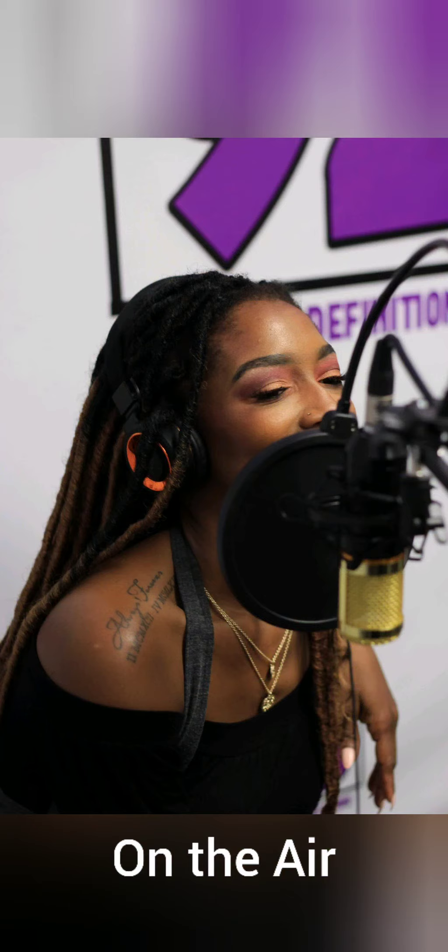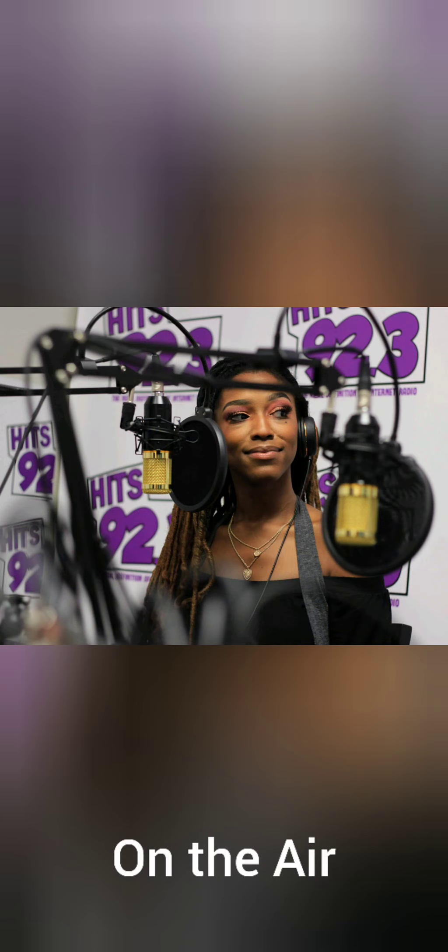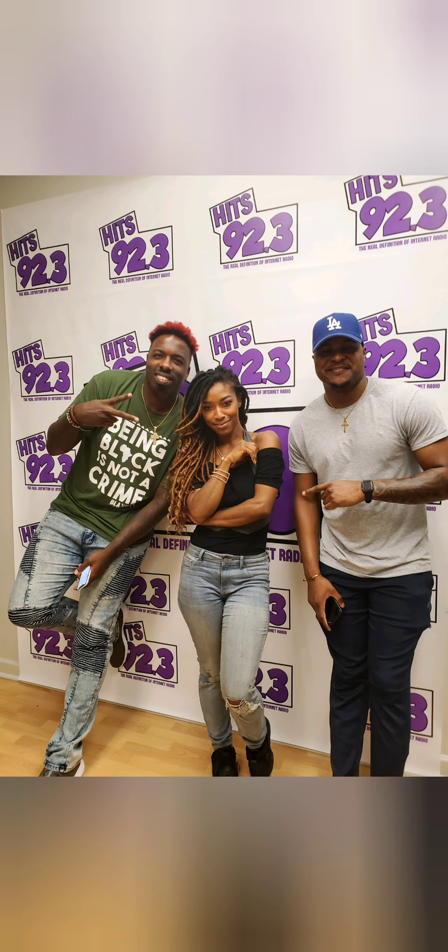I kept the faux locs in for about a month. I had a couple of appearances, a couple of photo shoots — stuff like that. Then I took them out in July and retwisted my hair, and that's what you see here. My retwist is not super tight — I'm over tight hair. I will never have my hair too tight again. It's just not worth it.